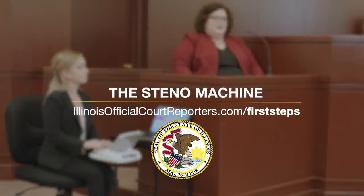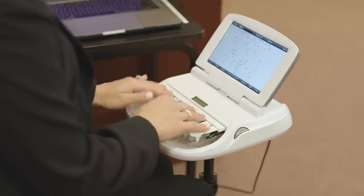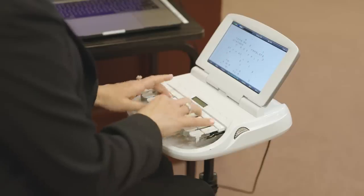The machine is called a steno writer and there are 22 keys. There are no letters on it, so it's not like a regular keyboard. You write things phonetically — there are vowels, but the letters are not on the actual keys, and you can combine different letters to create phrases.